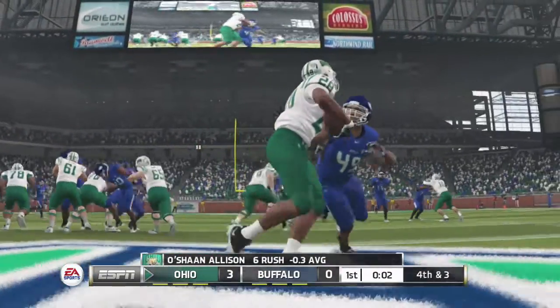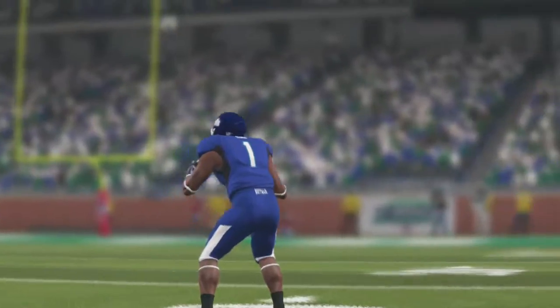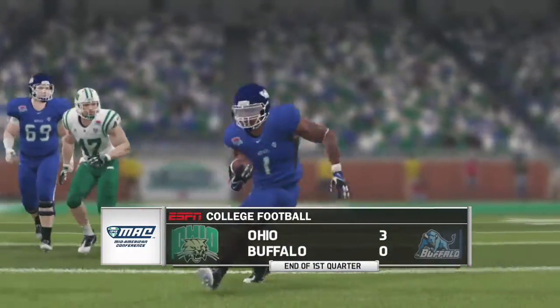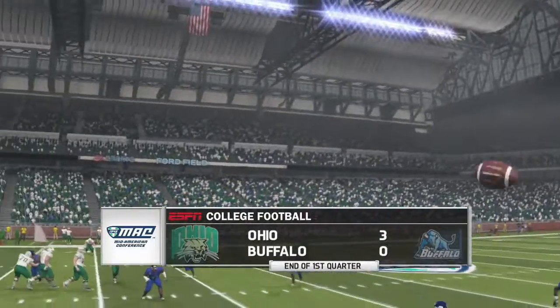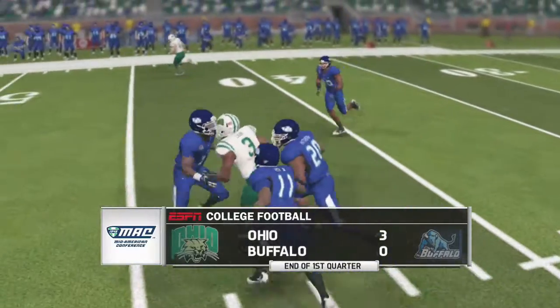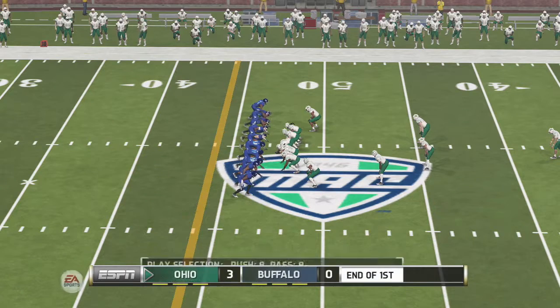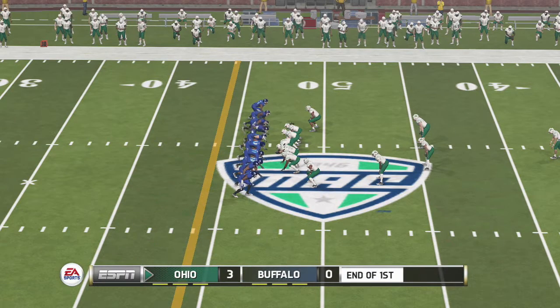How about the play of this defensive end? This is just solid run defense here. They get a great push up front, not allowing the runner to have much room to work with. At the end, they're able to wrap him up. So at the end of one, the Bobcats lead 3-0. Back to the action now here in the second quarter. Ohio is up by three.